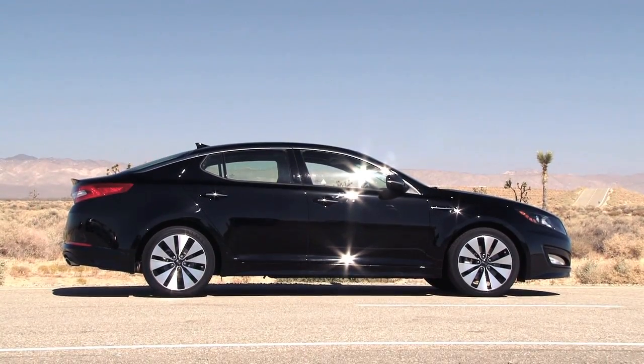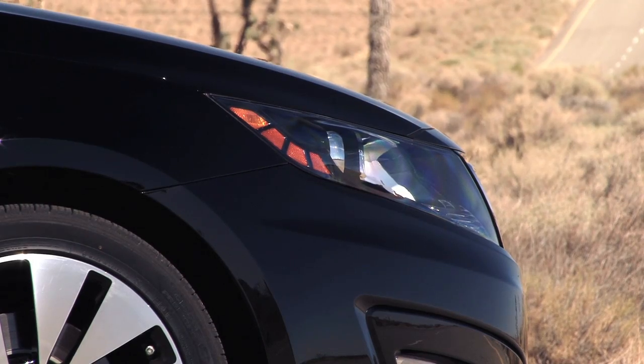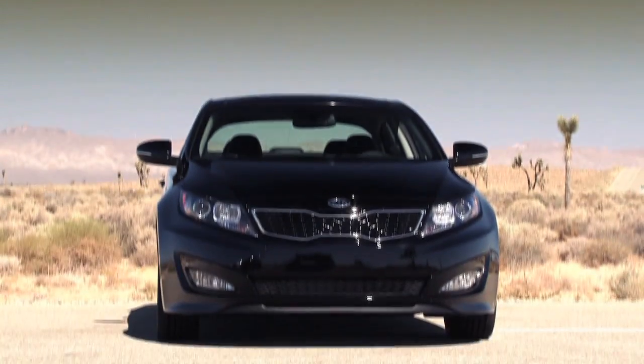Our top-end SX model featured steering wheel-mounted paddle shifters, HID headlights, a sport-tuned suspension, and an aggressive exterior appearance kit.